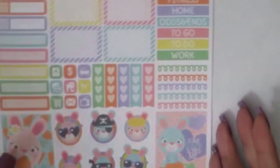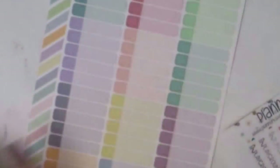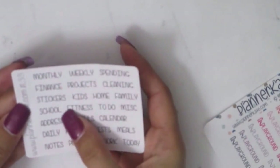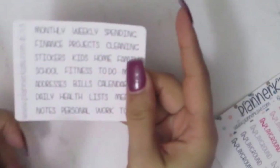When I saw that I was like 'oh my god, yes!' So I got that. Then I got the mixed divider labels — as if I need any more, but I love them and I'll need them for leftover spreads. Then I got the Erin Condren mixed two-tone labels, and the divider labels: monthly, weekly, spending, finance, projects, cleaning, kids, home, family, school, fitness, to-do, miscellaneous, addresses, bills, calendar, daily, health, lists, meals, notes, personal, work, and today. Because I got these I'm going to be setting up my Franklin Covey and I need these for the dividers.